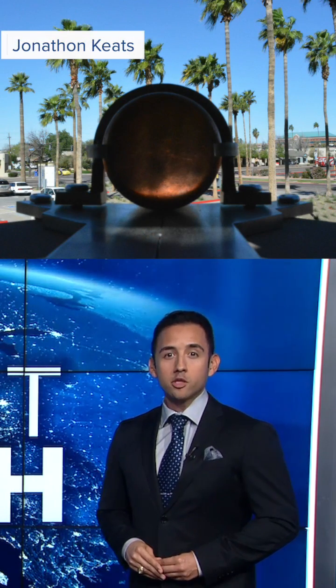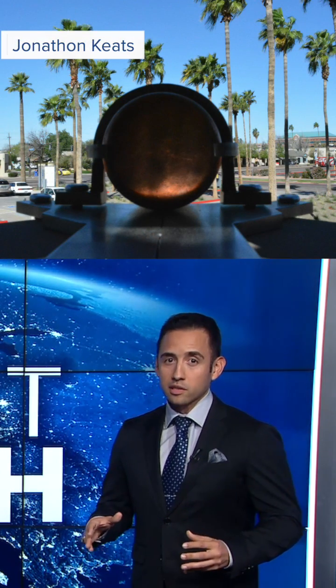There are a total of four millennium cameras installed globally, including one at the ASU Art Museum in Tempe, with three others in the works.